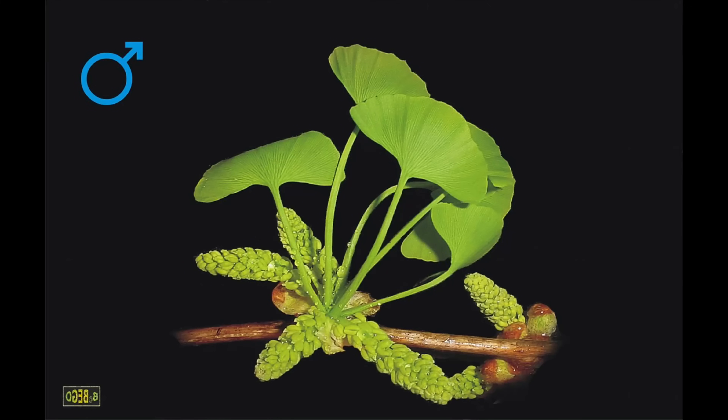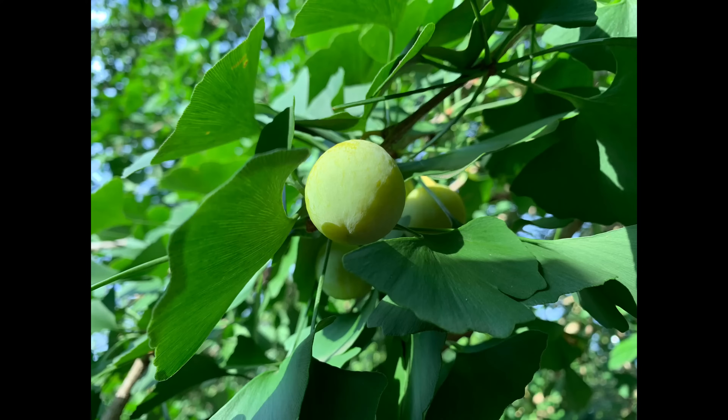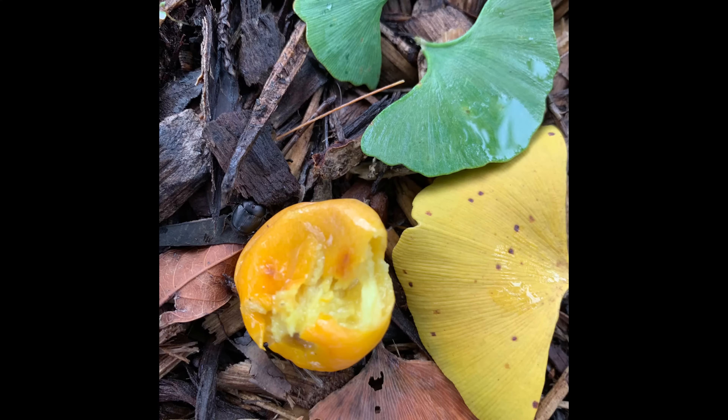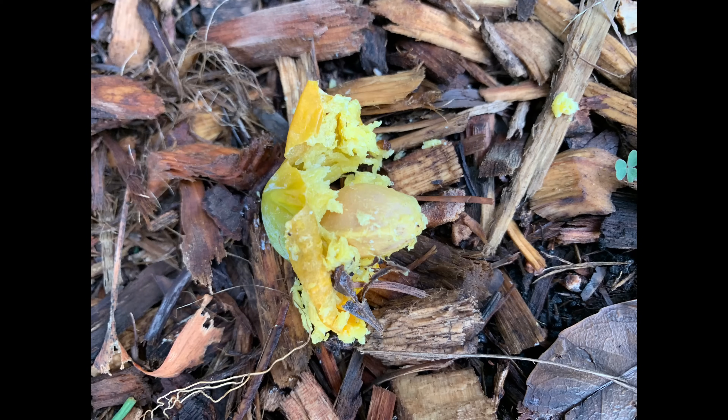These trees are dioecious, so there are separate male and separate female trees, and it's really the female trees we're looking at at this time of year because they're bearing their seeds. The seeds are held within a fleshy coating — they go yellow as they age and you'll find lots of them on the ground under our older trees. You may even smell them before you see them, because these seeds as they mature and ripen often smell, and it can only be described as a little bit like vomit.